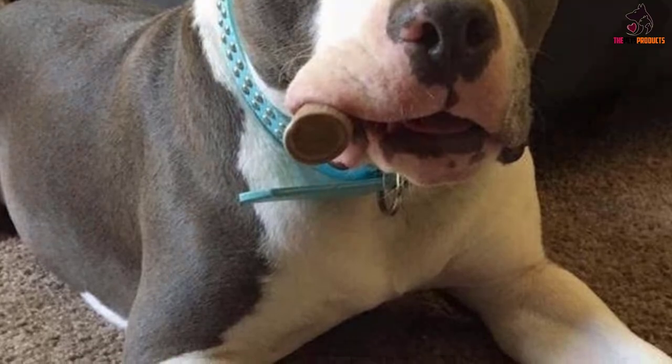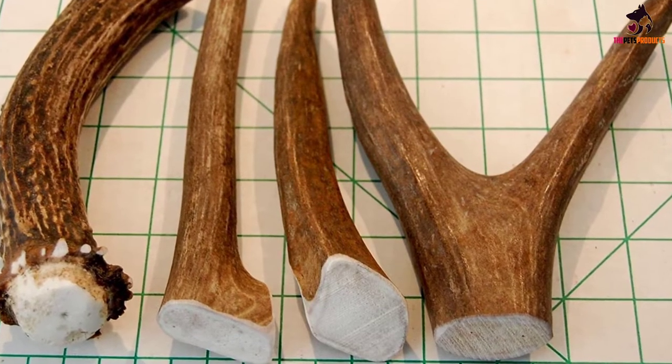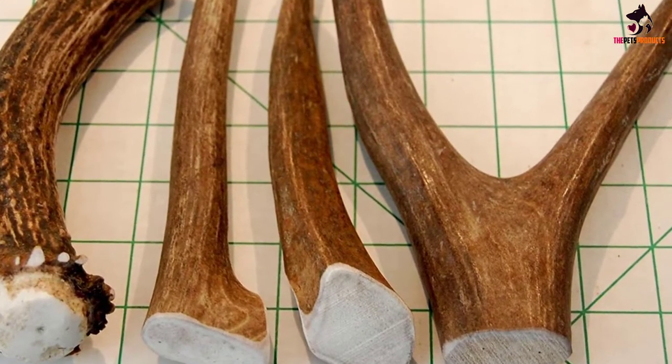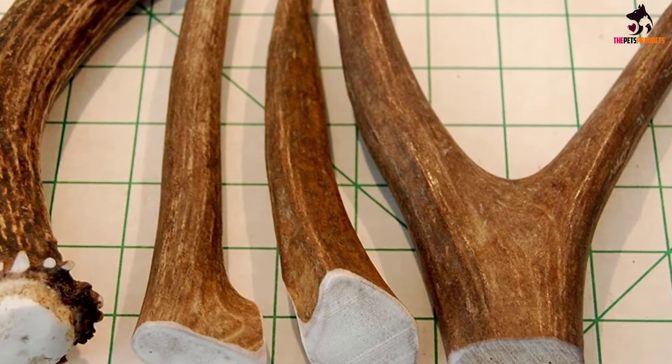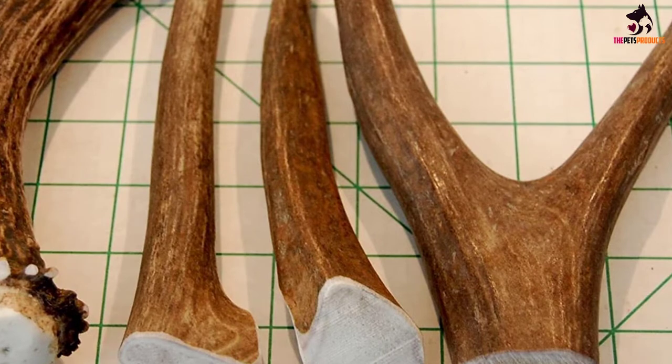Each piece has been expertly cut, trimmed, and sanded to make them safe and comfortable for your dog to chew. These antlers will never leave a greasy residue on your floor, and each is a great source of multiple vitamins and minerals for your dog, including calcium, manganese, and zinc.